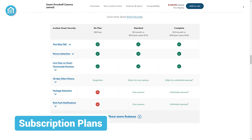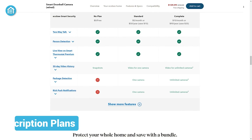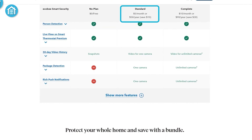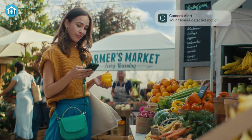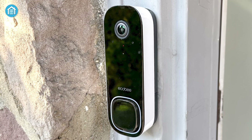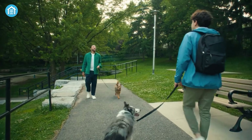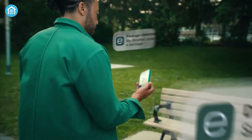Ecobee offers an optional subscription plan, known as Smart Security, which unlocks additional features for users. Priced at $5 per month, this plan includes package detection, extends video clip storage by 30 days, and enhances notifications for a richer user experience. While the subscription comes at a slightly higher cost compared to some alternatives, the additional benefits — such as longer video history and package detection — offer a fuller set of capabilities, making it a valuable investment for those seeking enhanced smart detection and video access.